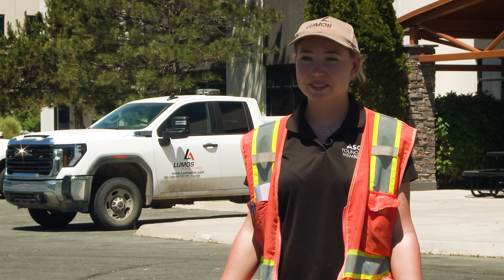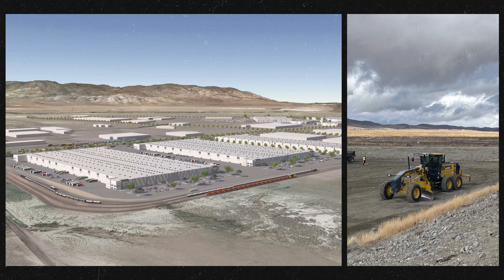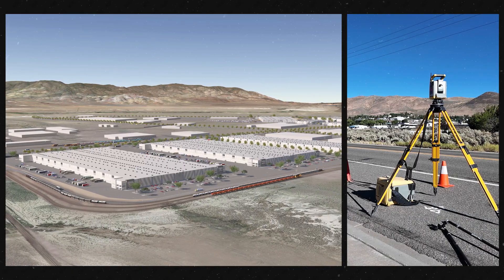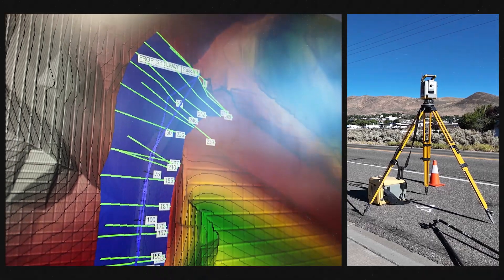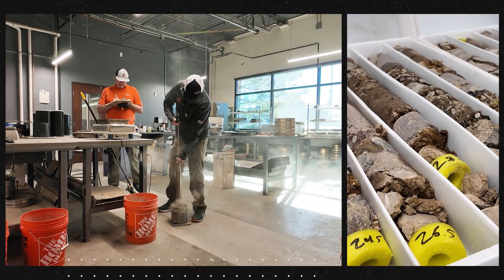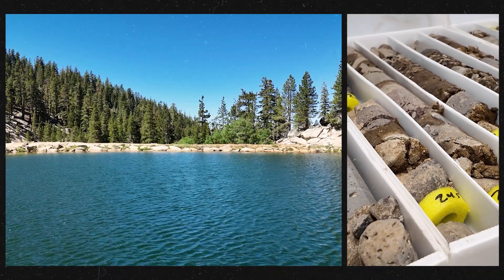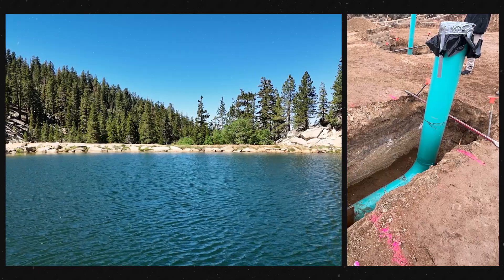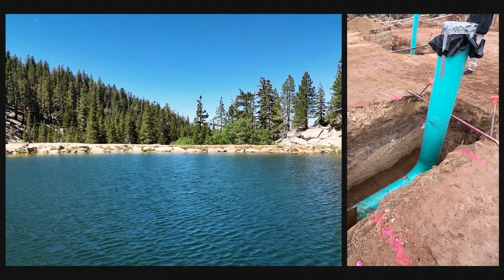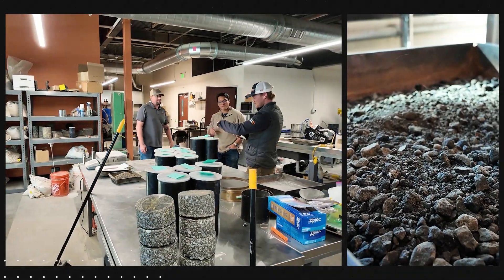We do all different kinds of sub-disciplines of civil engineering. We do structural, land development, water, wastewater. We have a GIS group, hydrogeology. We have a construction department that does materials testing, as well as construction management services. We have water resource and wastewater projects, a dam project, lake projects, structural related projects, soils, materials, laboratory testing, asphalt. It's a very broad spectrum.